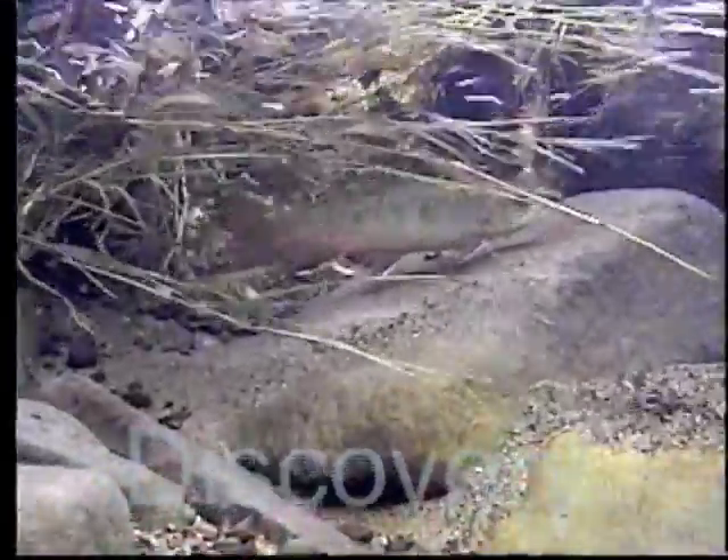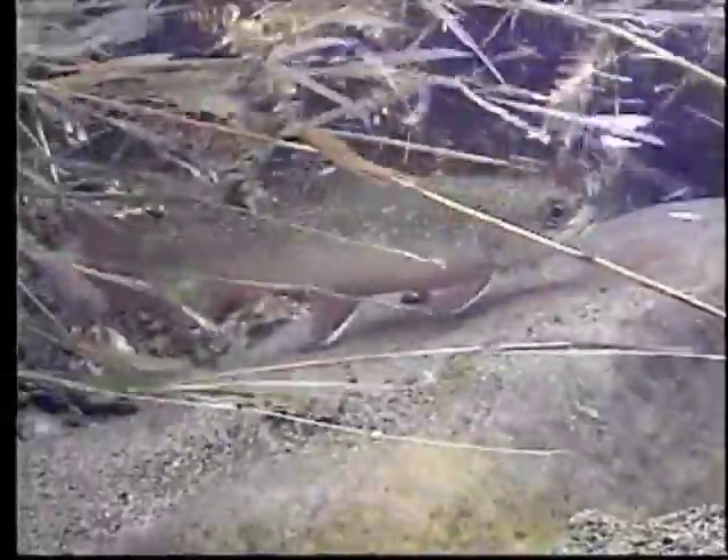Trout facing downstream — I see it in almost every pool. What does this mean to an angler? Or does it matter?